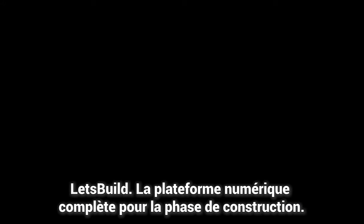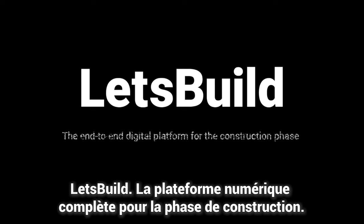Let's Build — the end-to-end digital platform for the construction phase.